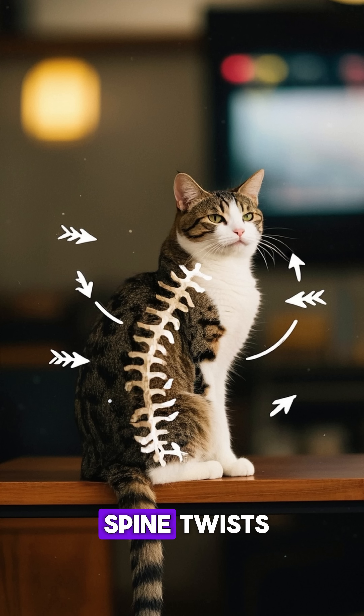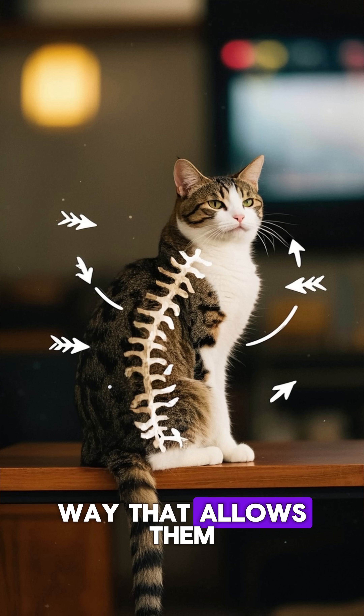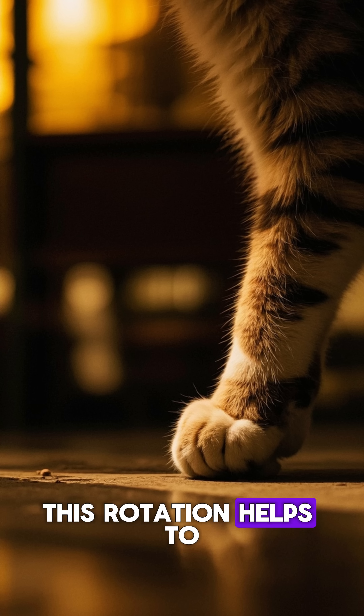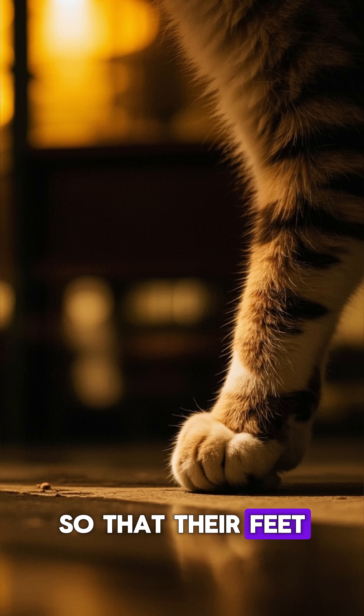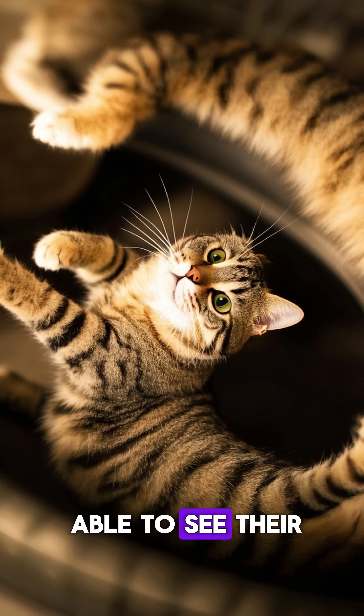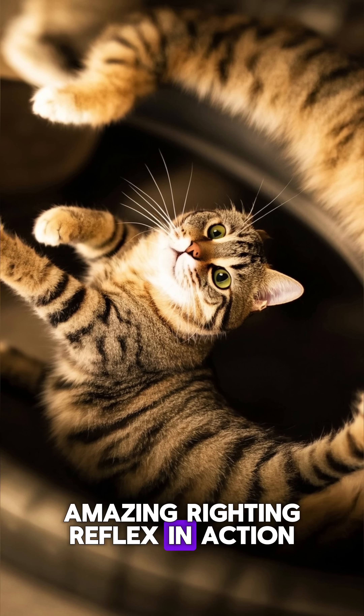During this time, the cat's spine twists and bends in a way that allows them to rotate their body while in midair. This rotation helps to align their body so that their feet are facing down and ready to absorb the impact of the fall. You might just be able to see their amazing righting reflex in action.